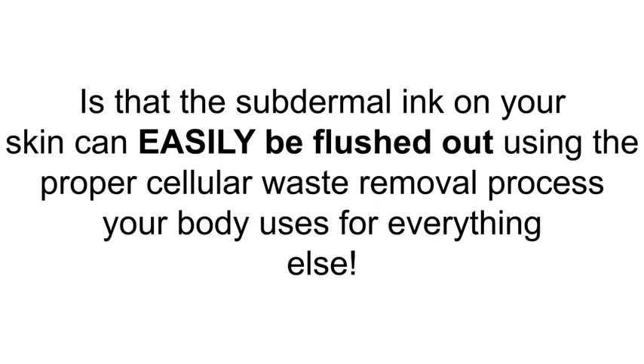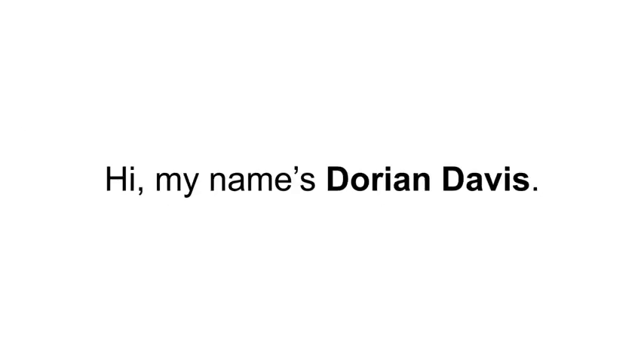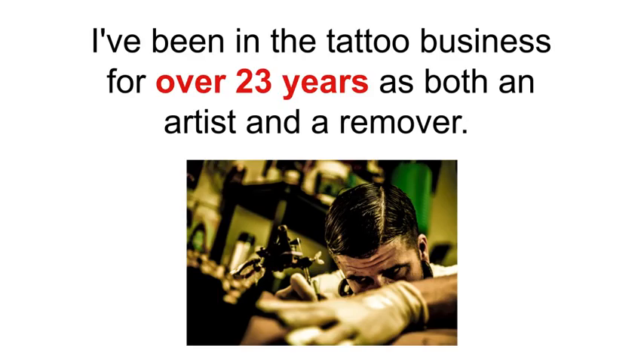The subdermal ink can be flushed out using the proper cellular waste removal process your body uses for everything else. Hi, my name is Dorian Davis. I've been in the tattoo business for over 23 years as both an artist and a remover.